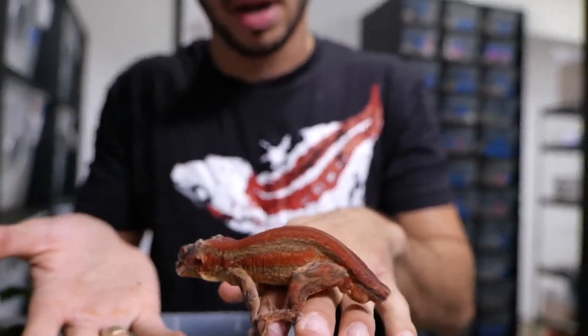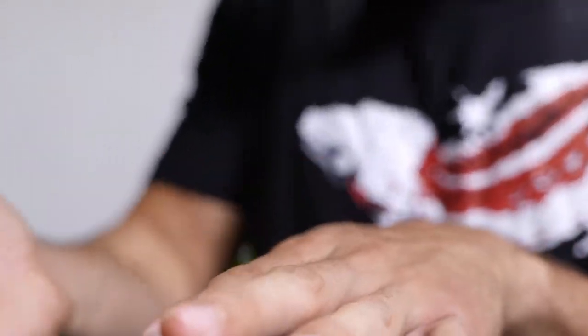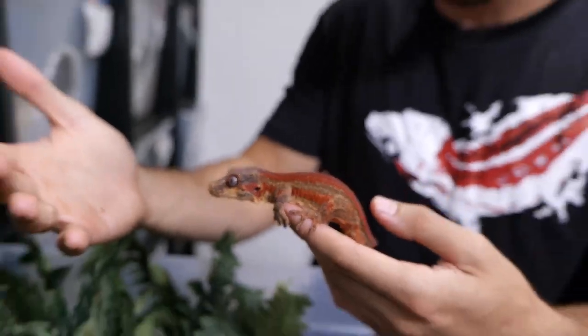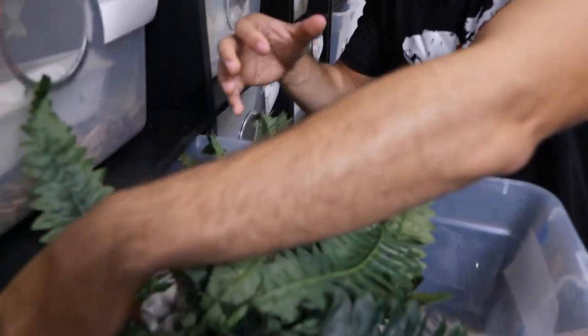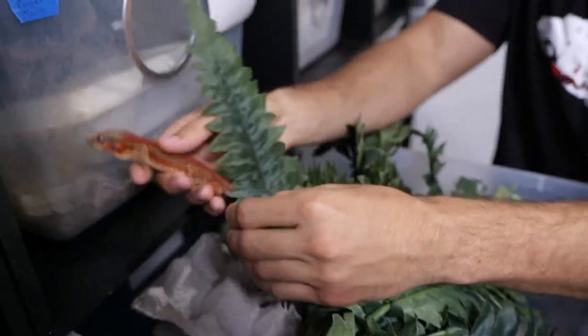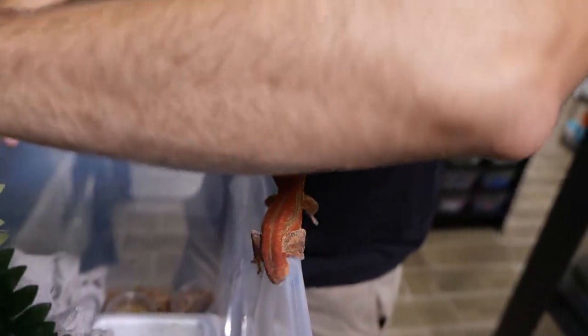Pennywise has amazing genetics. This one was produced by Renee King, and she produces some really, really amazing geckos. He's not the biggest male, but that's why we want to outcross him and get some other bloodlines in there so we could get this color on a massive gargoyle gecko. That's ideally what I want to do. Size matters.